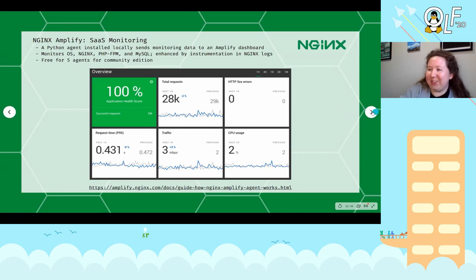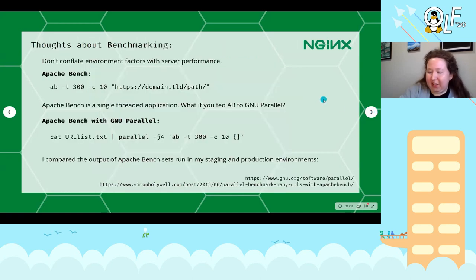A thought about benchmarking: my biggest takeaway was don't conflate environment factors with server performance. Benchmarking results in a staging environment are quite different from production because you're removing elements that could introduce confusion — in staging I'm testing over the LAN, in production I'd be testing over a network length I can't really control. Apache Bench is a useful tool for testing anonymous content, which is what I have to deal with, though it only tests one domain at a time and one page at a time. In a way those results would be weighted in favor of caching — but that's okay, that is what we're testing.